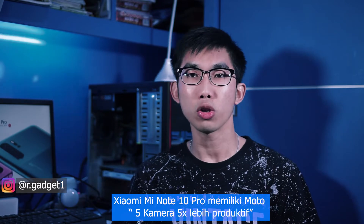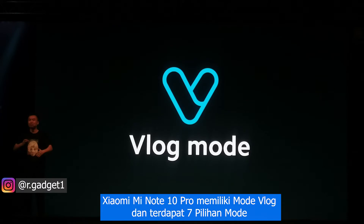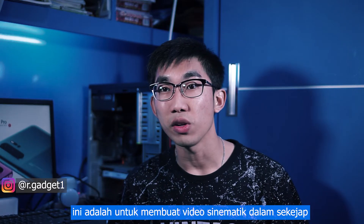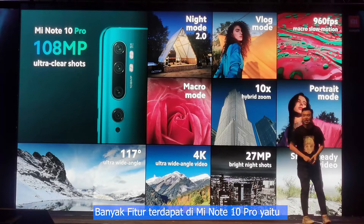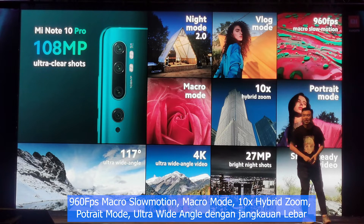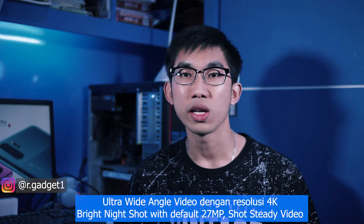The Xiaomi Mi Note 10 Pro has seven video mode options: Activities, Range, Rhythm, Stock Motion, Holidays, Travel, and Memory Smooth for cinematic video. Camera features include 108-megapixel clear shot, night mode 2.0, vlog mode, 960fps macro slow motion, macro mode, 10x hybrid zoom, portrait mode, ultra-wide angle, ultra-wide video in 4K resolution, and bright night shot with default 27-megapixel.